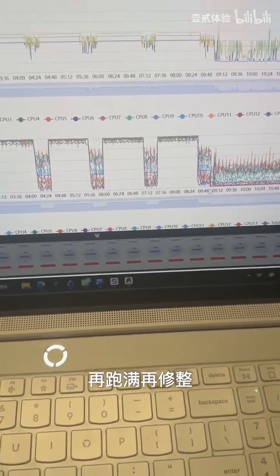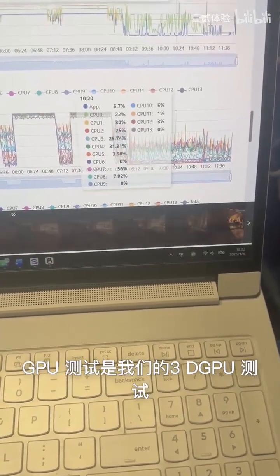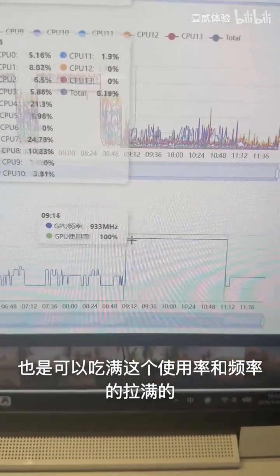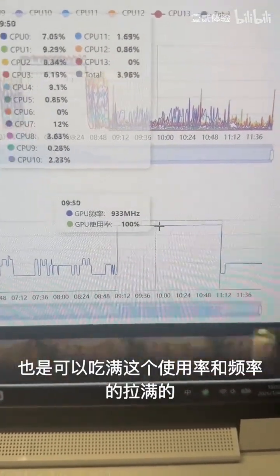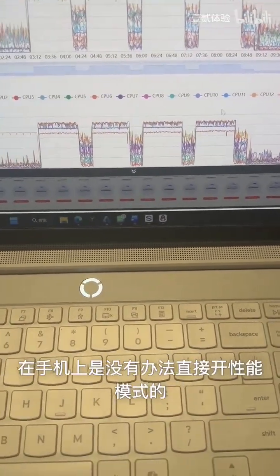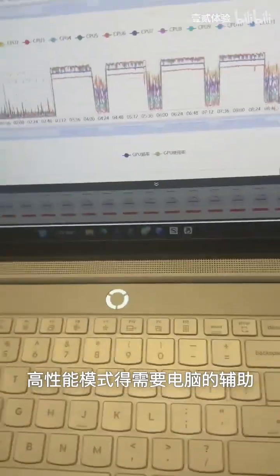It maxes out, rests, then maxes out and rests again. After that comes the GPU test, which is our 3D GPU benchmark. You can see that during the GPU test it fully utilizes the usage rate and frequency. This is without performance mode turned on, since normal users cannot enable high performance mode directly on the phone — doing that actually requires a PC connection.